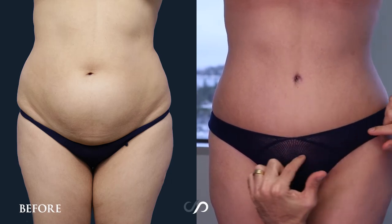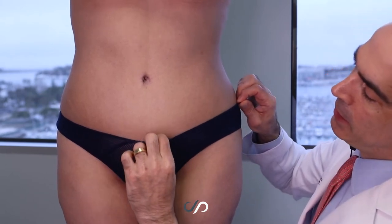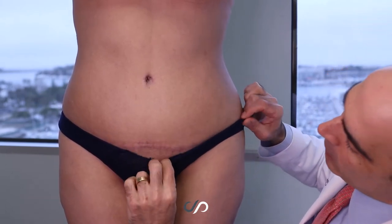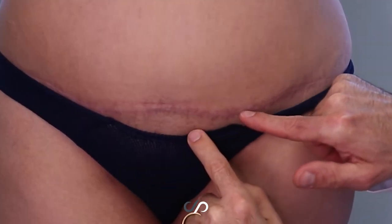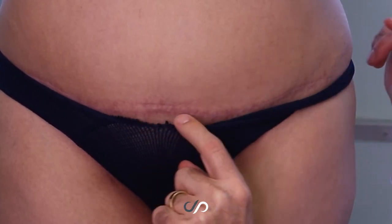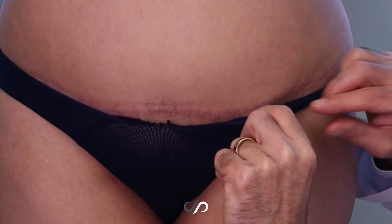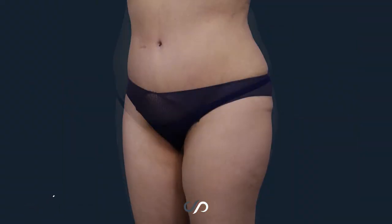The incision is nicely concealed below what would be an aesthetically pleasing bikini position and shape. We expose the incision here — we can see there's a little bit of a mark still, but it's very light and fading, maybe a slight bit of hyperpigmentation. I would expect that to go away and barely be detectable by the six-month mark.